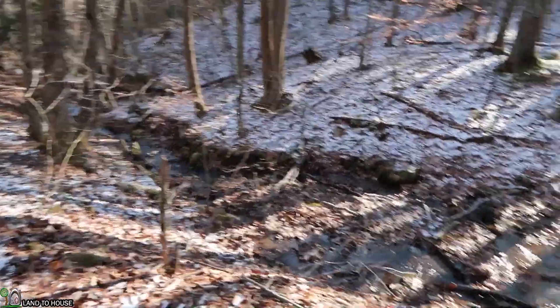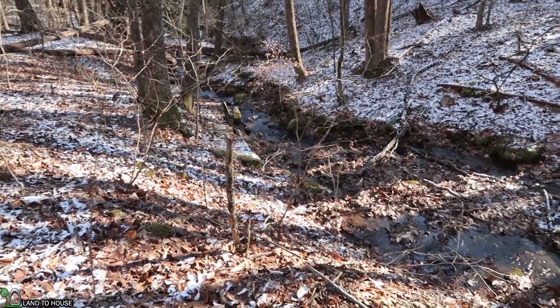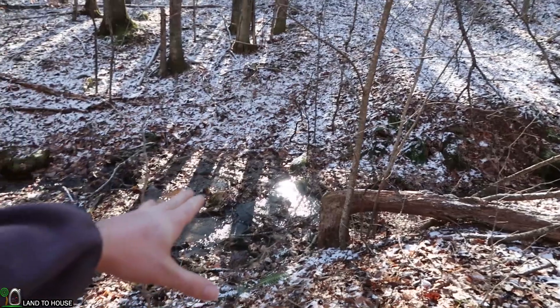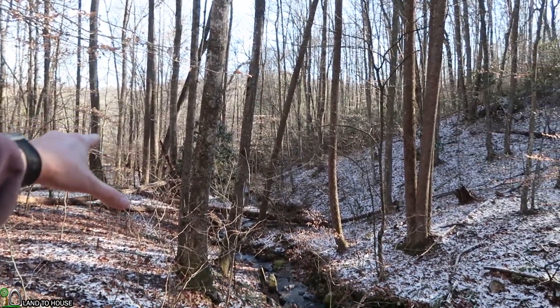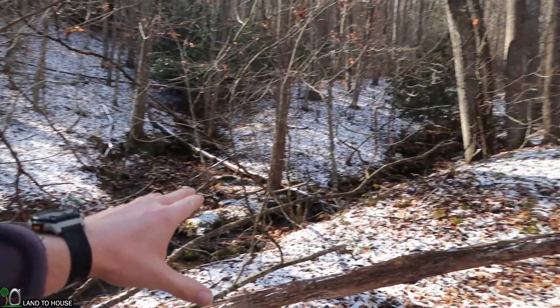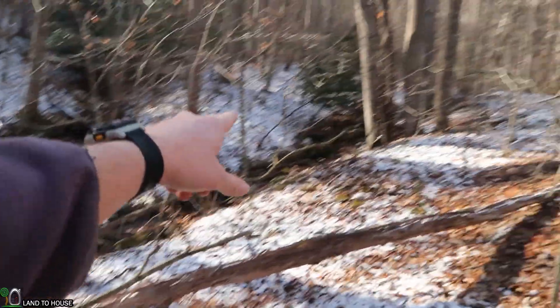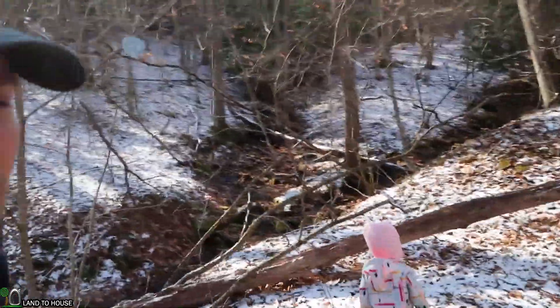We've had a bit of rain in the past couple of days, so there is a bit more water than usual, but it is flowing pretty good. Even from where we're standing right now down to the flume, we've already got at least 10 feet of drop. From here to right up there it's already about 6 feet, so it drops pretty quick the further we move away from the road.